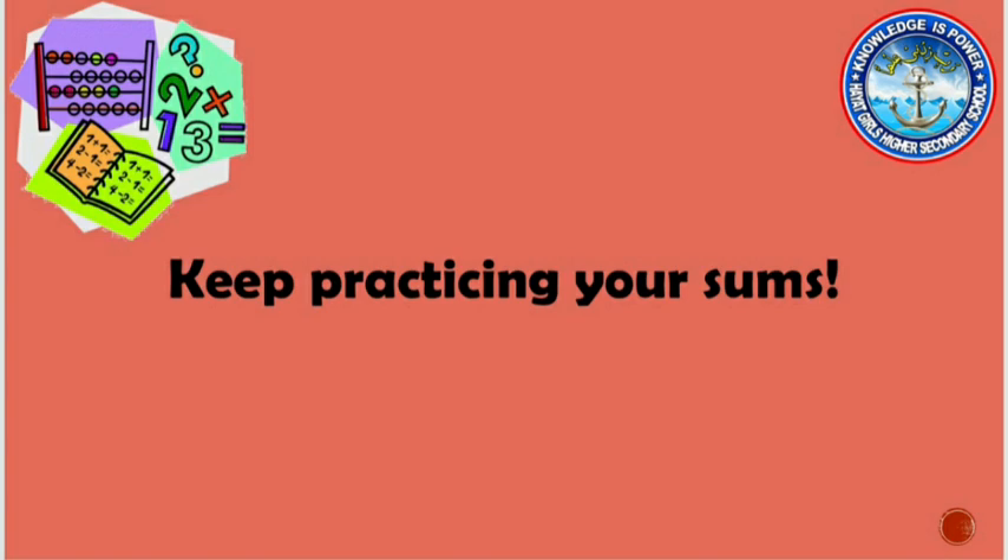Now tell your mom and dad to give you mental maths of addition so you can practice them more. Take care, bye! Thank you.